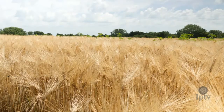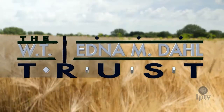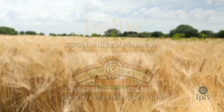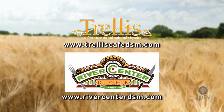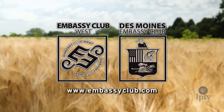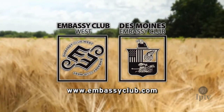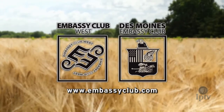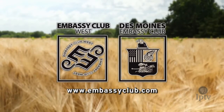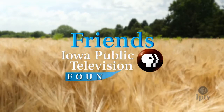Funding for Iowa Ingredient is provided by the W.T. and Edna M. Dahl Trust. Chef Lisa LaValle of Trellis Cafe and the River Center and Chef Michael LaValle of the Des Moines Embassy Club. For more than 100 years, the Des Moines Embassy Club has provided a place to dine, celebrate, and do business, located in downtown Des Moines and in West Des Moines. And the Friends of Iowa Public Television Foundation.